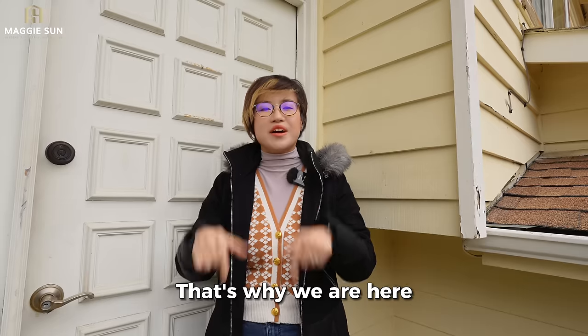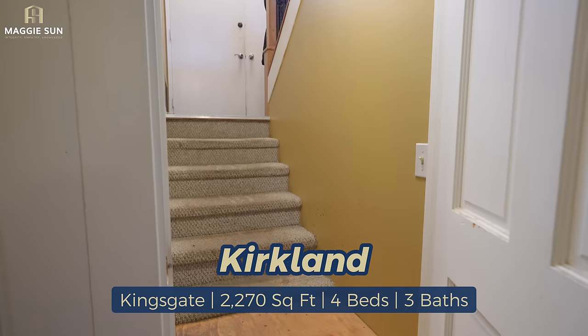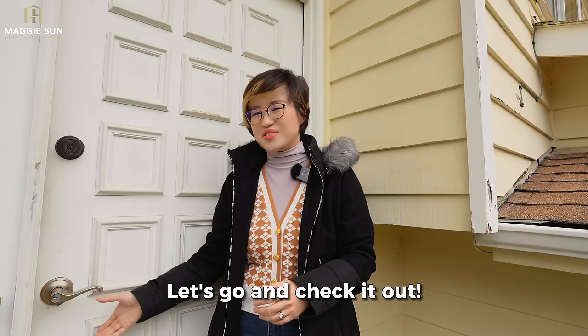That's why we are here today in Kirkland. This home is listed at $890,000. It is a split entry, 2,270 square feet, four bedrooms and three bathrooms. Let's go and check it out.